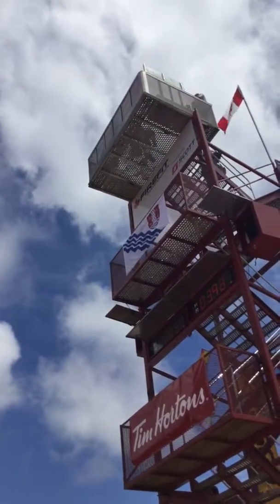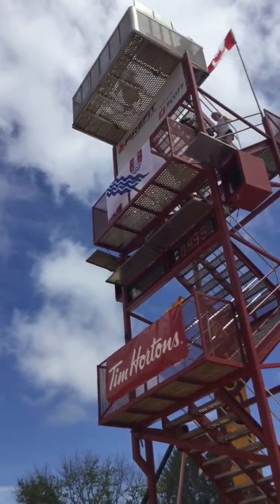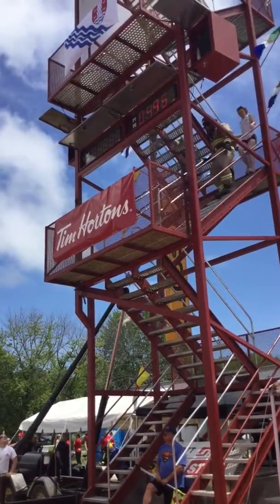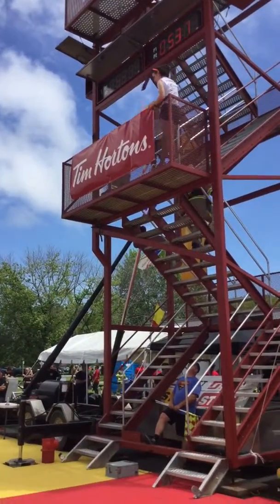And they get it up there and they make it look easy. They're on their way back down. Nick Beardsmaug in the yellow lane, Devin Young in the red, making their way to the bottom of the stairs.